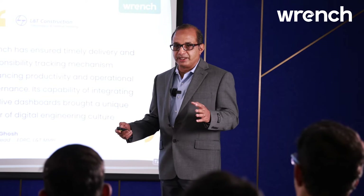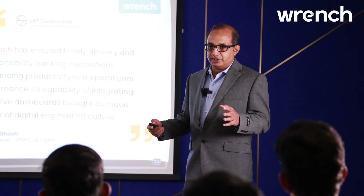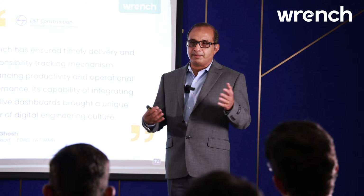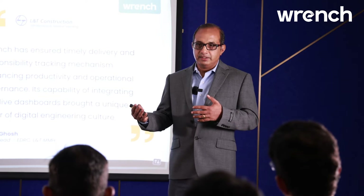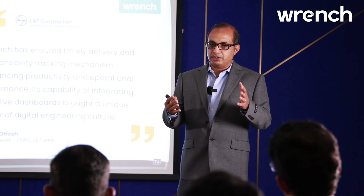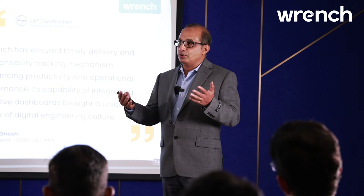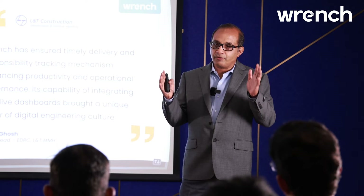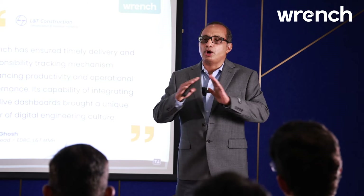I'm sure you would know the complexity of an EPC project — there are clients, contractors, subcontractors, and vendors, and you need to deliver all this on time and on budget. Because most of you execute projects on an EPC basis, which is fixed cost and fixed time basis, there's a lot of risk on you.